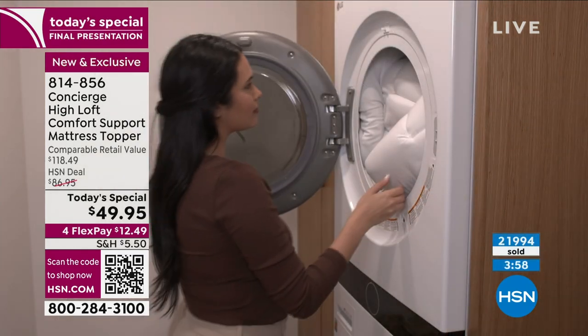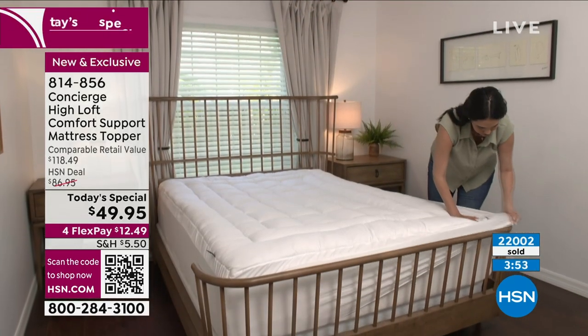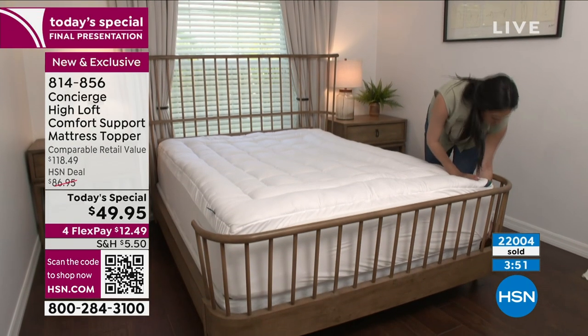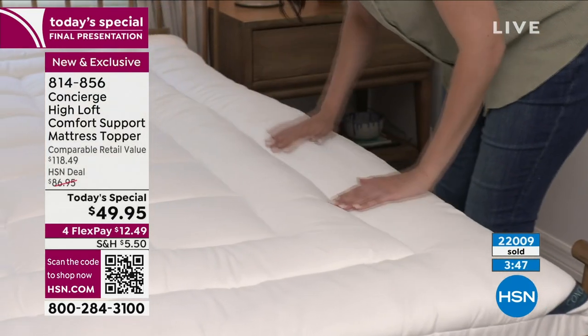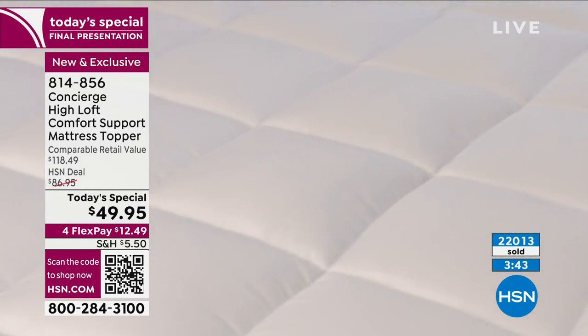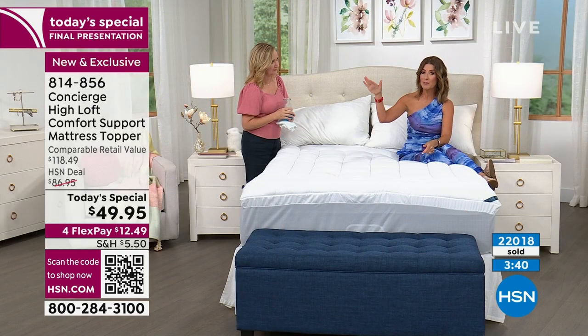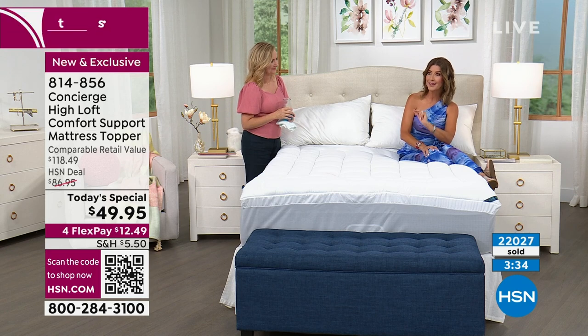It's last call on this mattress topper offer — 22,000 gone! Think about that: we've sold 22,000 and the price expires at midnight. We've sold out of four sizes. We have the queen and the king — now dropping into the hundreds on queen size, and only a few king sizes left.